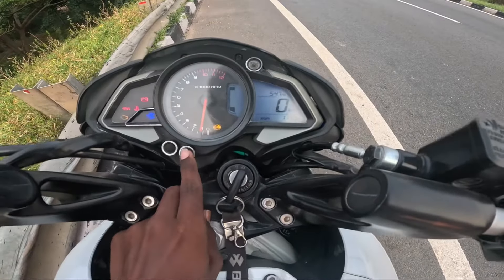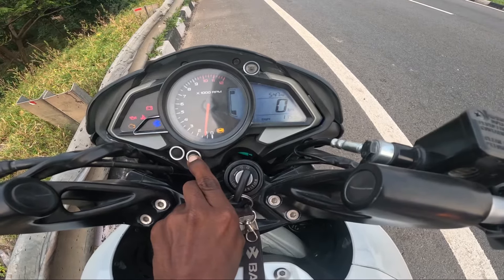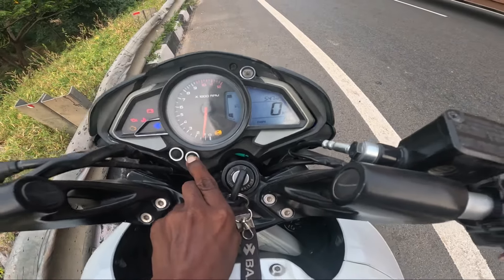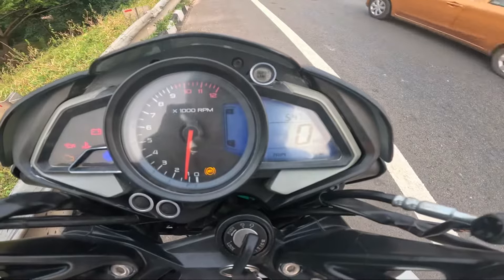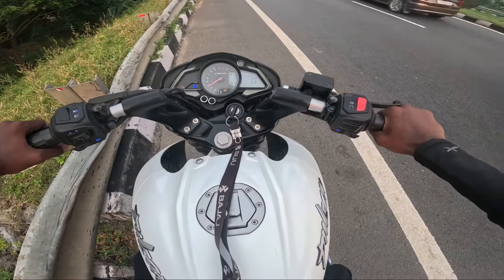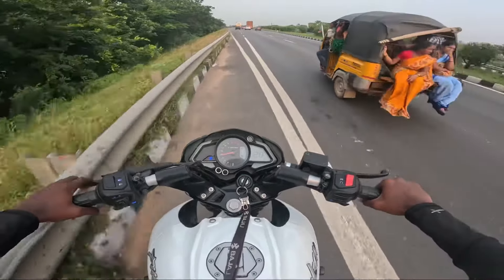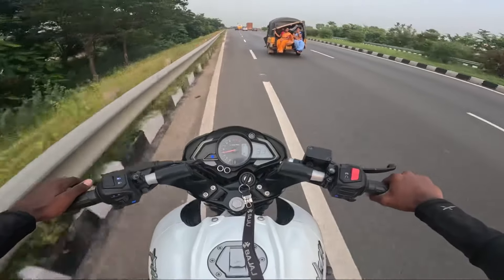Now we're going to reset the trip to zero. I'm going to set the trip to zero and then drive on. Alright, I'm going to click start. It's showing 150 on the meter. I'm going to get started with one liter of petrol.